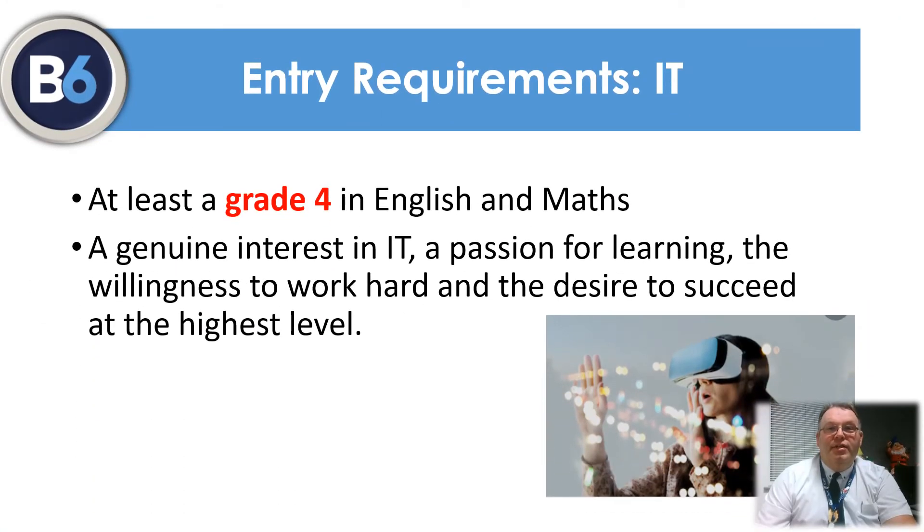The IT course is a vocational qualification. Because of this, there is a minimum requirement of a grade 4 for both maths and English. This goes alongside a genuine interest in IT and the use of technology, which is needed to be a successful, motivated, high-achieving student.